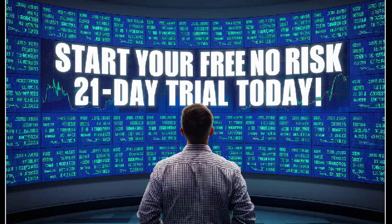Don't miss out. Start your free, no-risk, 21-day trial today and discover why thousands of investors trust the uptrend to guide their investments. Take control of your financial future with the uptrend.